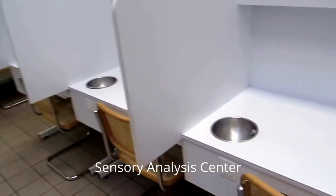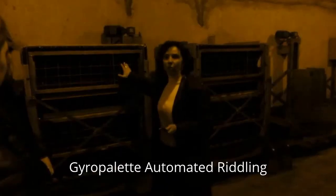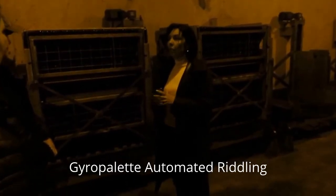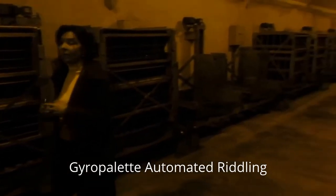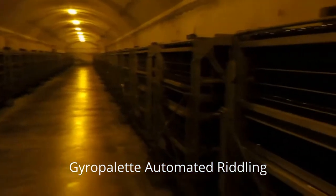Here to explain the different traditional bottles — they put 504 bottles in each cage. Approximately in four days they can riddle 150,000 bottles with the same precision and the same regularity.